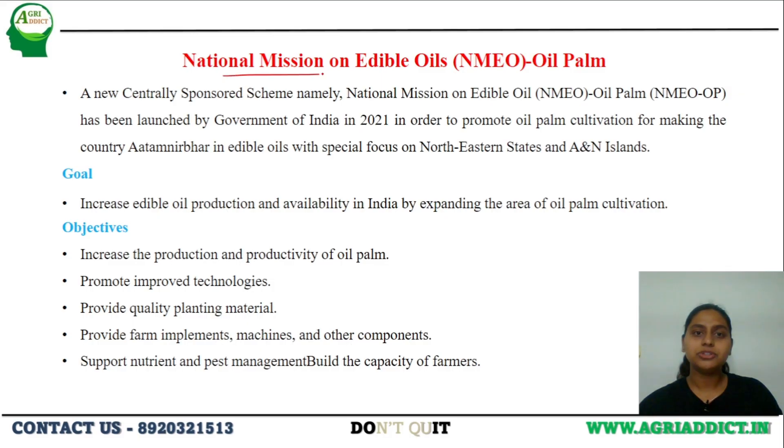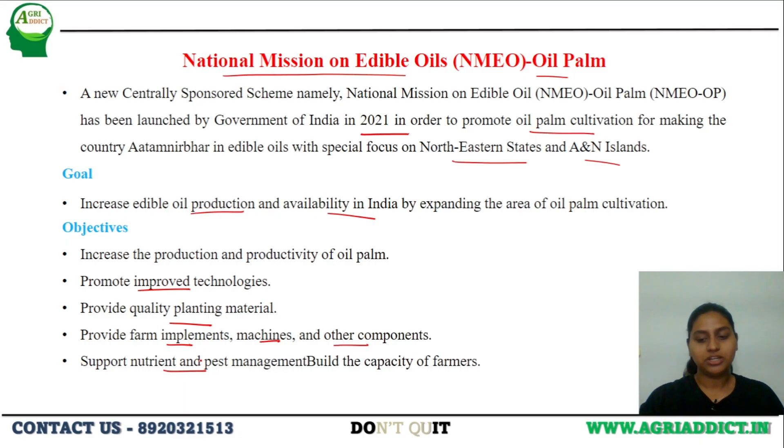Next is the National Mission on Edible Oils — Oil Palm. This centrally sponsored scheme was launched in India in 2021 to promote oil palm cultivation, especially in the northeastern states and also in the Andaman and Nicobar Islands. The major goal is to increase oil production and availability in India by increasing the area of cultivation of oil palm. It also provides improved technologies to farmers, quality planting materials, farm implements, machineries, and supports nutrient and pest management practices.